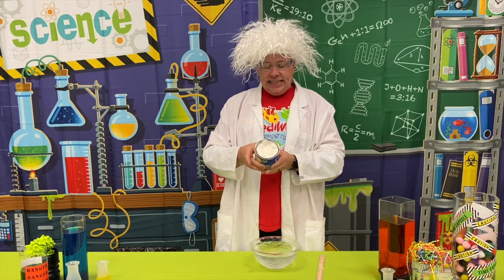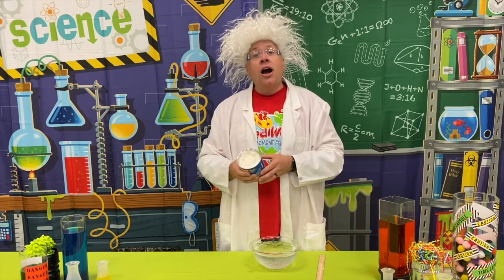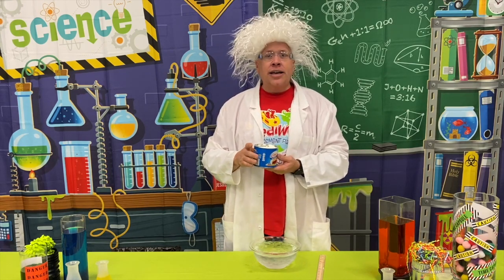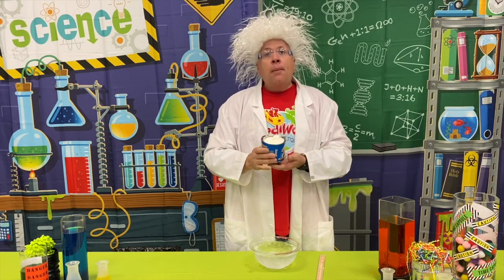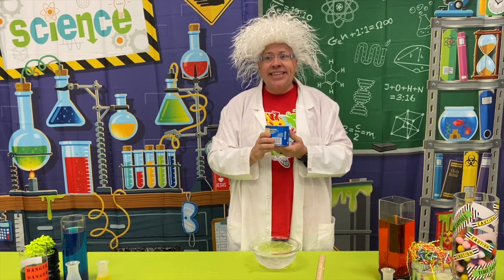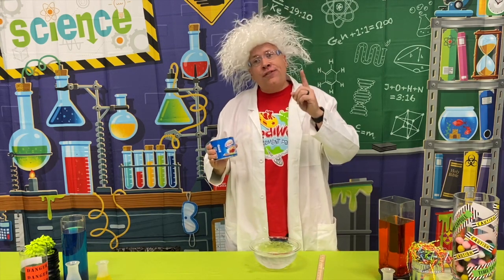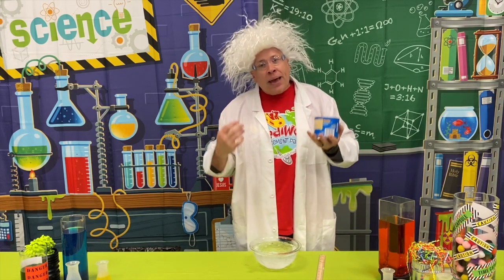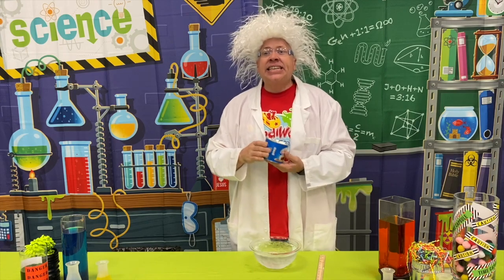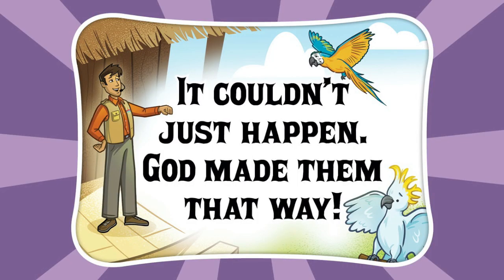Good job! Now, let me tell you some of the ingredients in the vegetable shortening. It has palm oil and soybean oil — and those oils are actually fats. Does that sound familiar? Yes! Both blubber on those amazing animals God created and the vegetable shortening are both made of fat. That is why the finger covered in vegetable shortening did not feel as cold as the finger that did not have it on there. You understand now that God created all of these animals with the special ability to survive in the extreme cold. Isn't God amazing? And when we think of all these animals, let's just remember — it couldn't just have happened. God made them that way.